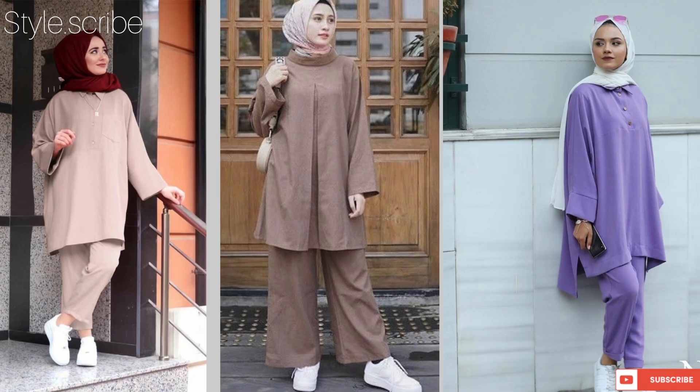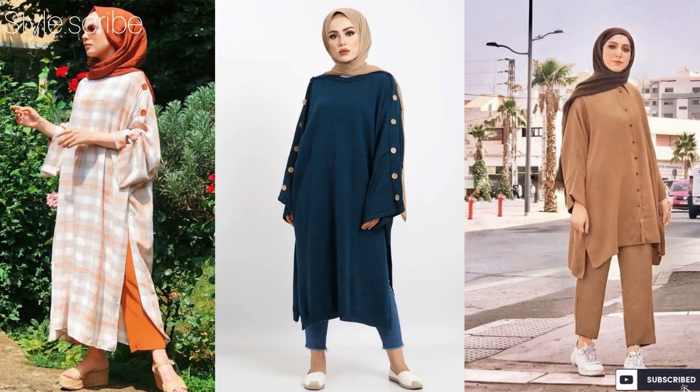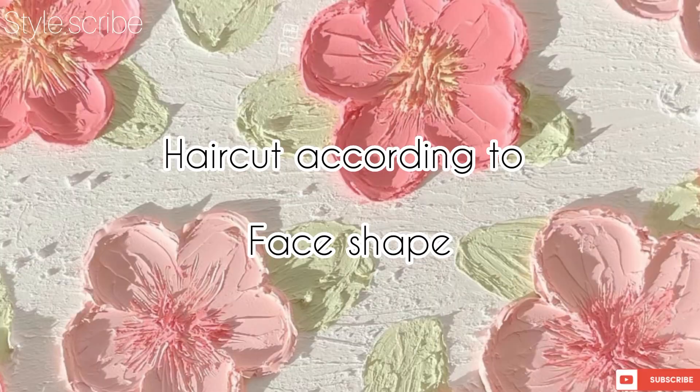Also, solid dresses in pastel colors are so in fashion — very vibrant, elegant and attractive look. The special thing is that you can stitch them yourself at very affordable prices, which will enhance and boost up your overall look.